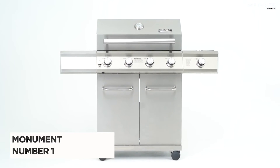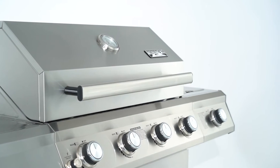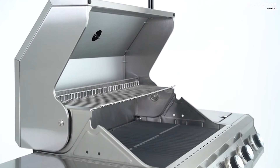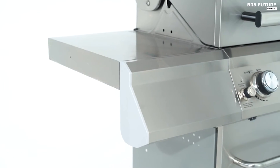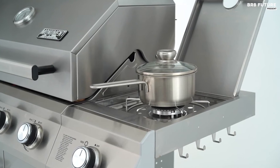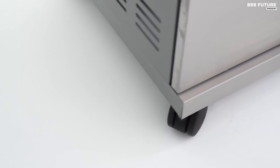Discover the remarkable Monument Propane Gas Grill, our number one choice for an exceptional grilling experience. Harnessing an impressive 60,000 BTUs of cooking power, this grill boasts four main burners and a side burner to deliver intense heat and deliciously charred results. With a vast cooking area of 683 square inches — including 473 square inches of primary cooking space and 210 square inches on the warming rack — you'll never run out of room. The grill also features a spacious storage cabinet, perfect for securely housing your LP tank and grilling accessories.